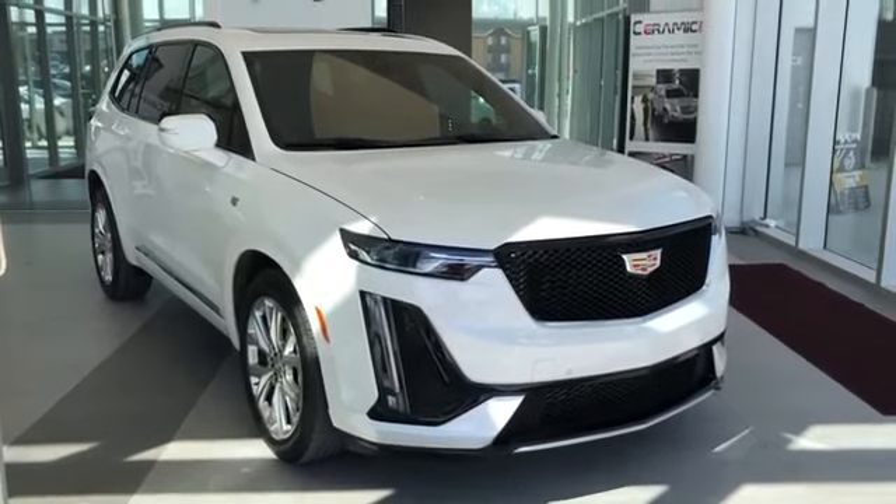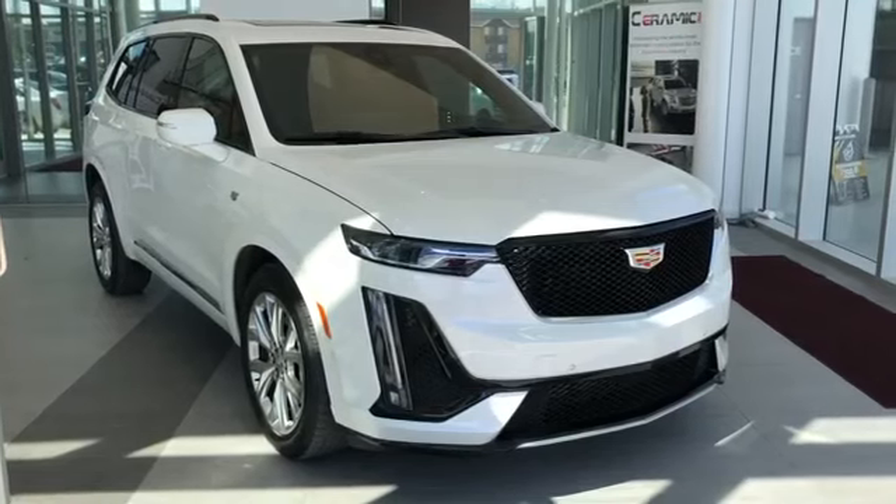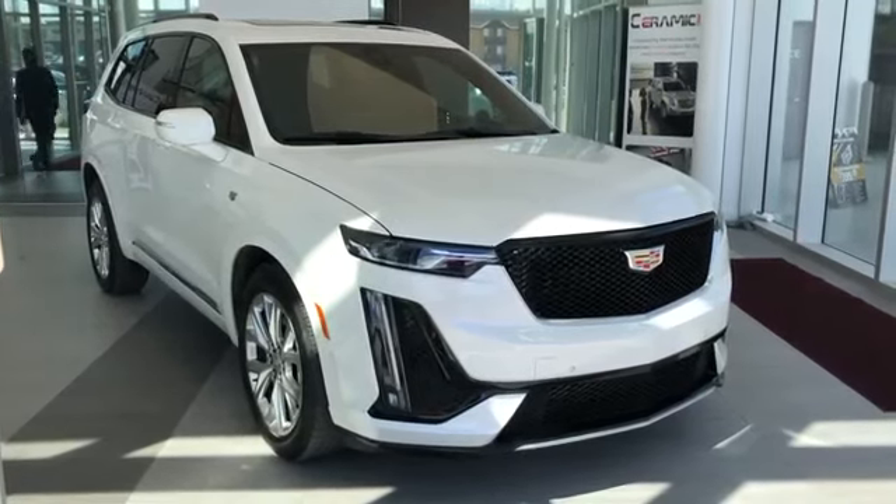Welcome to Wolf Cadillac. Today we're taking a quick look at some of the interior and exterior features in our 2020 Cadillac XT6.